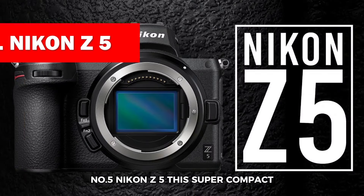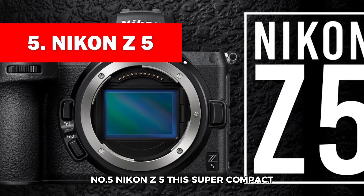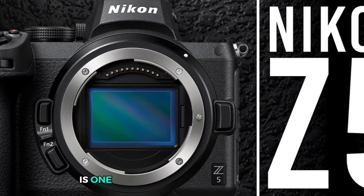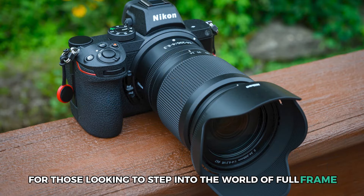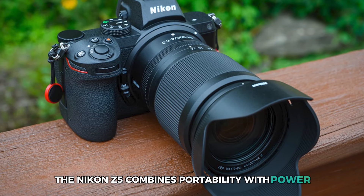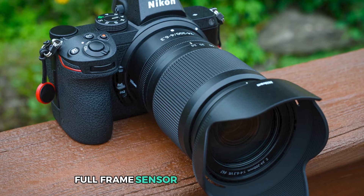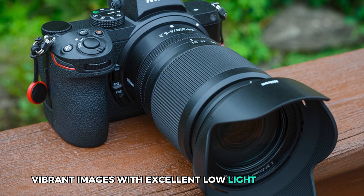Number 5: Nikon Z 5. This super-compact, full-frame, mirrorless stills and video camera from Nikon is one of the most impressive options for those looking to step into the world of full-frame photography without breaking the bank. The Nikon Z 5 combines portability with power, offering a 24.3-megapixel full-frame sensor that delivers sharp, vibrant images with excellent low-light performance.